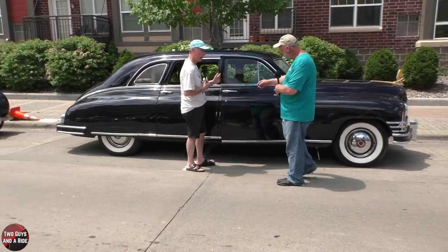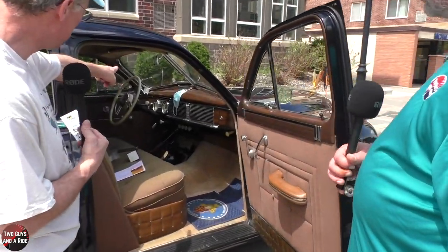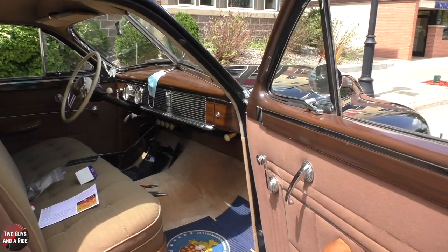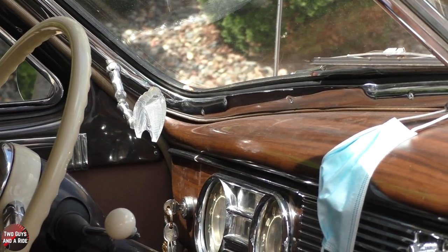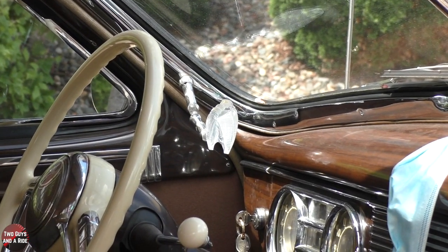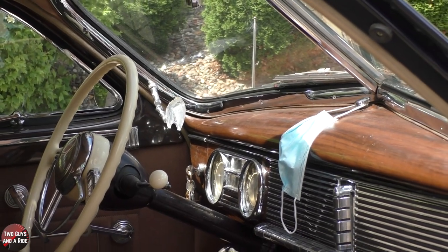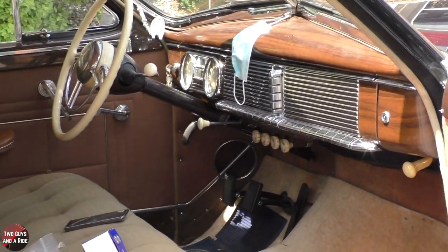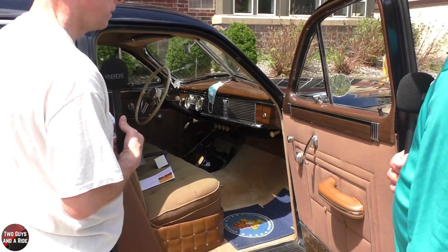Inside, I always get asked about the prism on the other side there. Back in the day, they would use that to be able to look at the traffic light through the prism, because many of these cars had visors. I don't think this one ever had a visor, so I'm confused why they needed the prism — but it's there. So they could see the reflection of it.